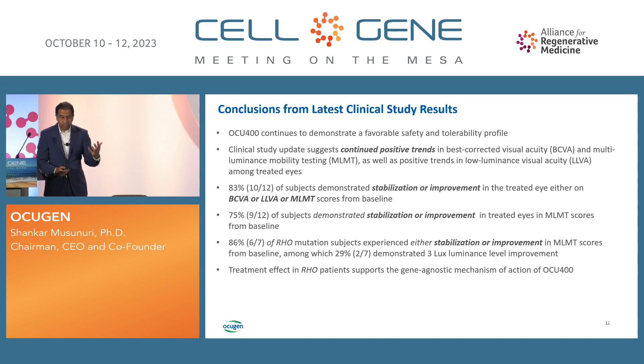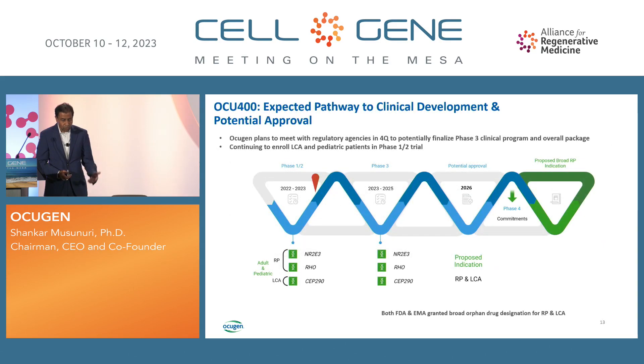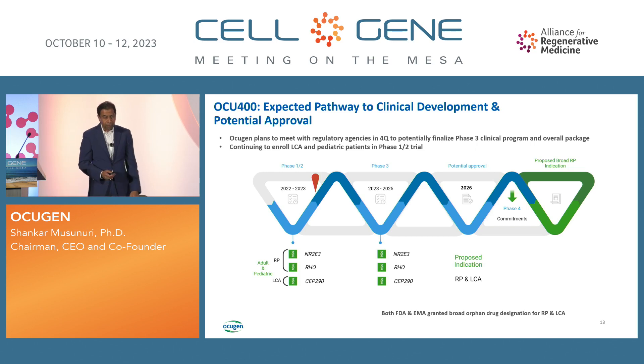This has the potential to treat all these patients with a single gene therapy product. We have meetings with FDA, and following that we'll meet with EMA. If they agree with our creative approach for endpoints in phase 3, we'll proceed. Our goal is to get the product to market by 2026 with broad indications in the U.S., followed by EMA and global markets.